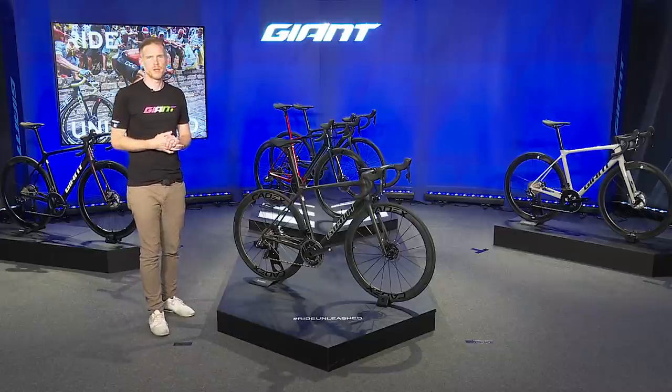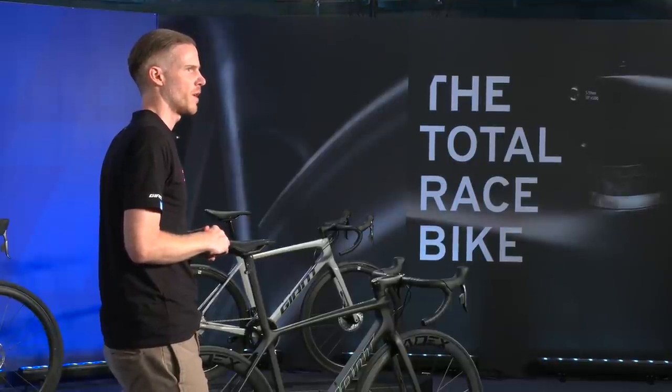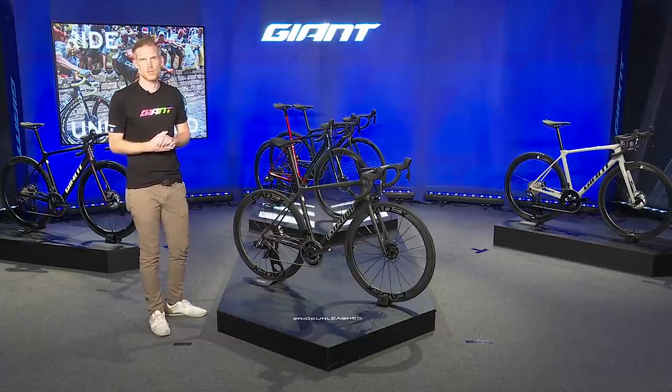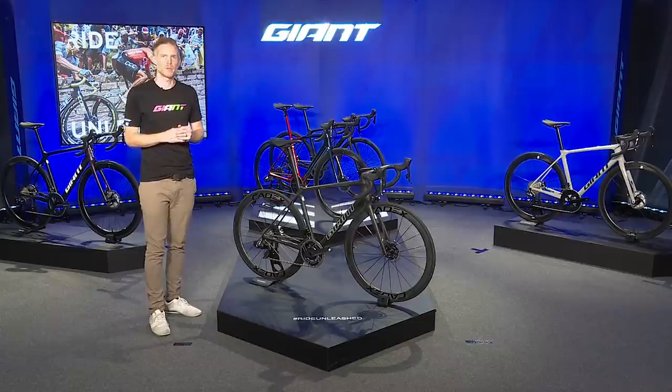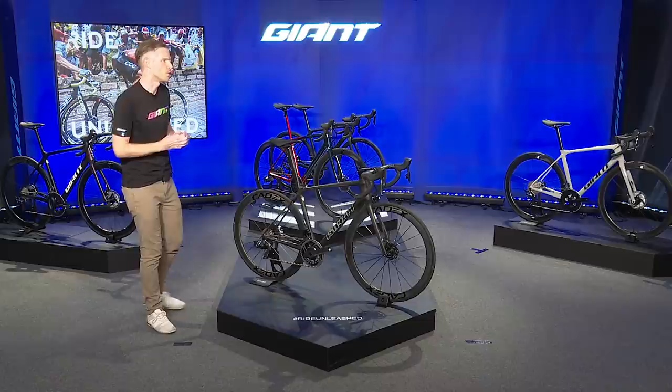Welcome to the TCR showroom in our new Giant headquarters. Everyone watching has had the chance to see our new development video of the TCR, and you've also had the opportunity to meet the designers and engineers that helped make this new project a reality. We're here with many models that make up the TCR lineup. I'm joined by Brandon from our global marketing team, who was essential in planning this TCR launch and has also spent quite a bit of time riding it. Maybe you could take us through some of the main performance points that stood out to you.